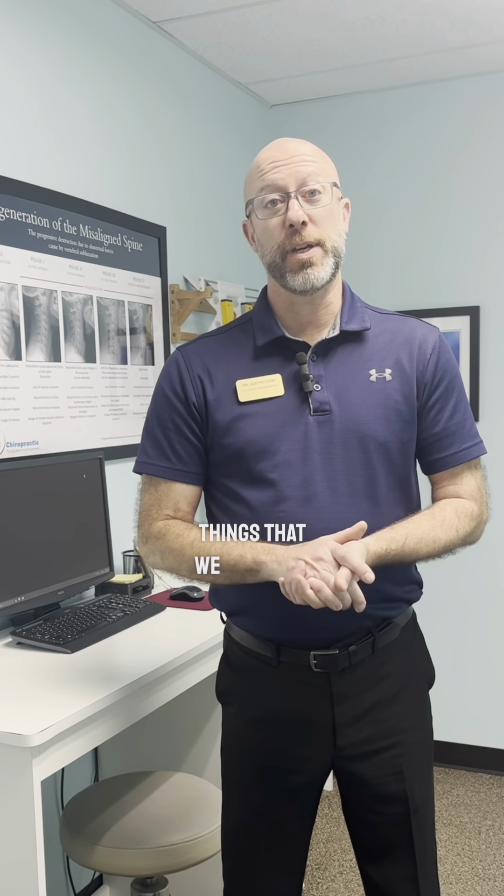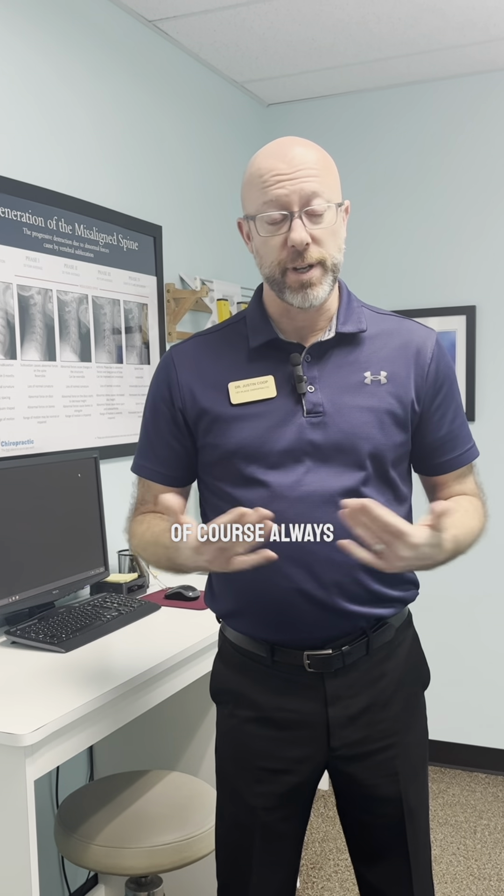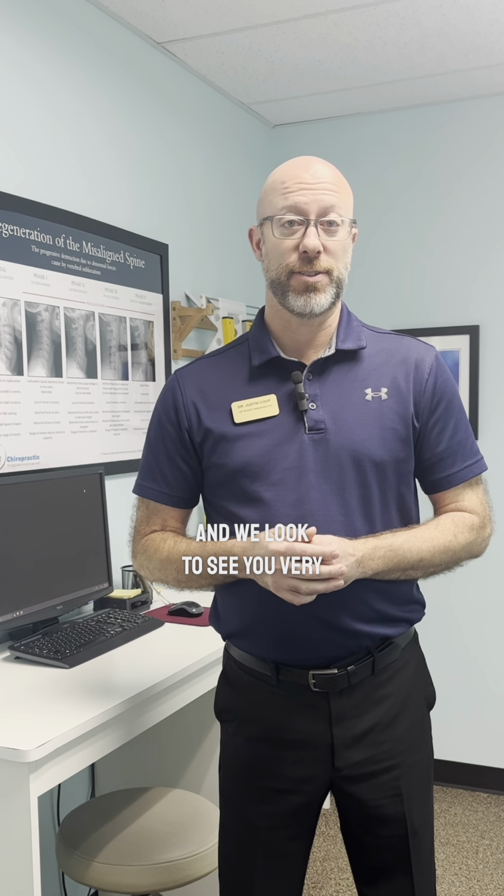Hope that was helpful. If you have any questions about that or about other things we can do to help improve our health, always let us know when you're here at the office. We look forward to seeing you very soon.